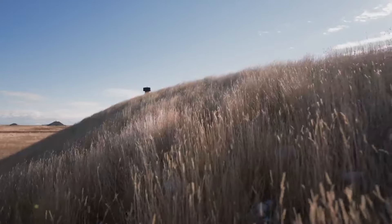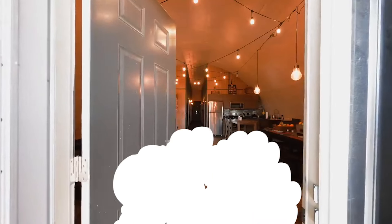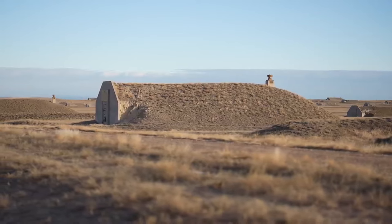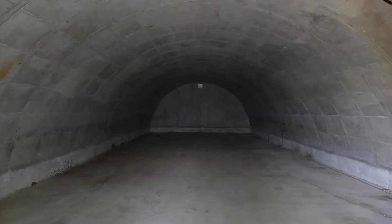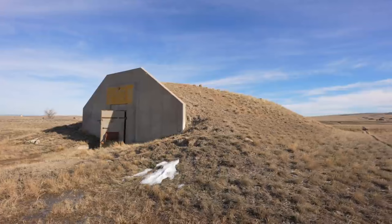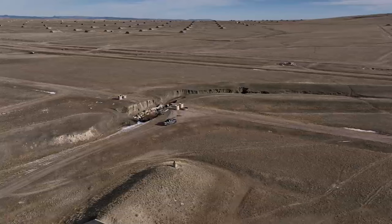Vivos X Point. Located in South Dakota, Vivos X Point represents a unique approach to modern survivalism, offering a vast community of fortified bunkers for those seeking refuge in case of major disasters. These bunkers are situated on an 18-square-mile site that was previously a Black Hills Army base, repurposed into what is described as the largest survival community on Earth. Each bunker, made of concrete and steel, measures 80 feet by 26.5 feet and is designed to comfortably accommodate 10 to 24 people. The cost includes a $55,000 down payment plus an annual lease of $1,091, with amenities like tennis courts, swimming pools, on-site security, and medical care.